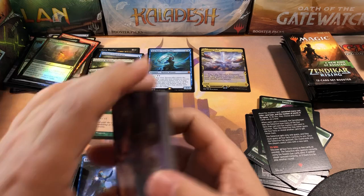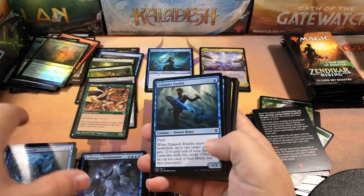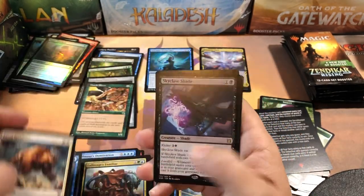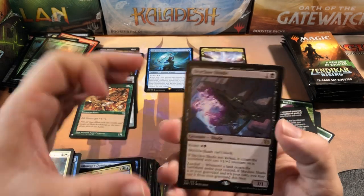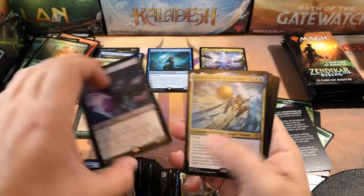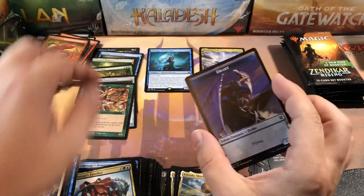Tempest came out during the first time I took a hiatus from the game — I stopped around Alliances and didn't come back until Invasion, so I missed the first Urza's block which really sucked. But I did end up getting a lot of that when I got back in because the prices were still pretty low back then. Skyclave Shade with the normal border — I almost never see that card. Another Linvala — it's like we just got one of those.